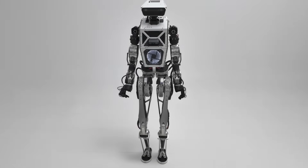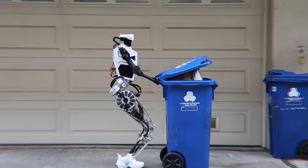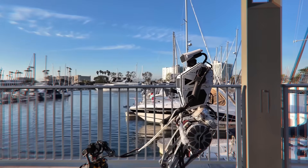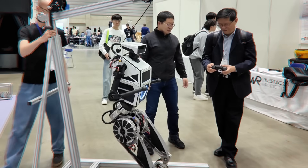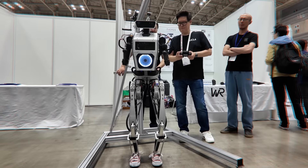With advanced AI algorithms and greater flexibility, Westwood robots are already accomplishing amazing feats like taking out the trash, picking up packages, and even walking a smaller robot. And their latest model comes with even more upgrades that make it a better household assistant and a potential replacement to millions of workers.